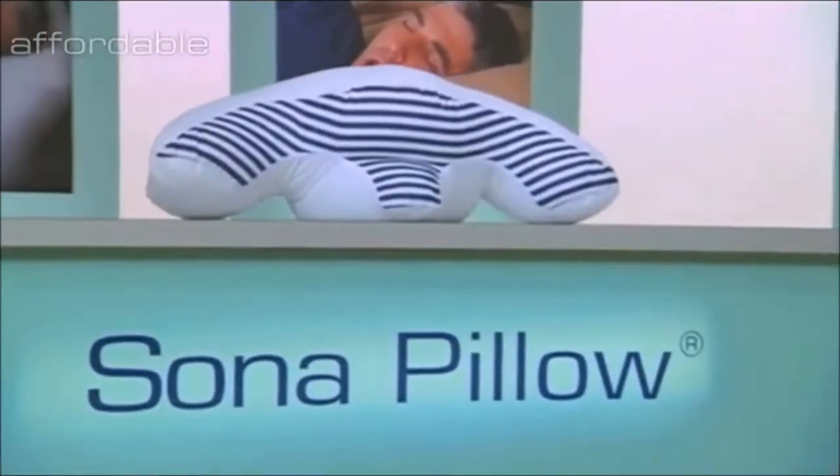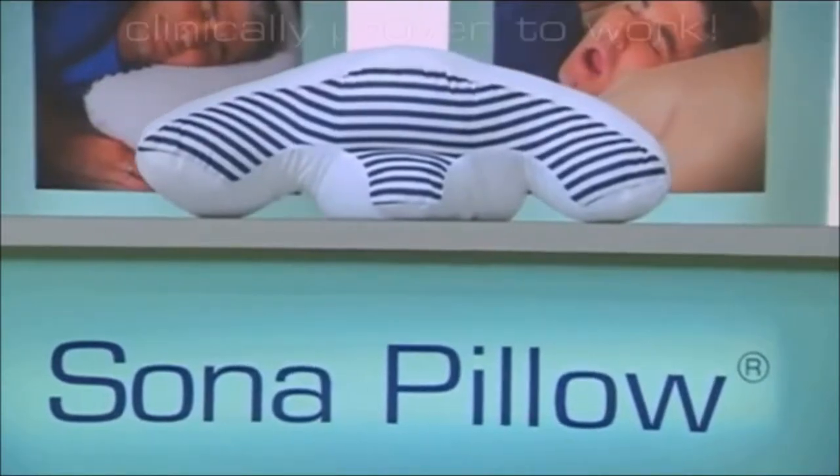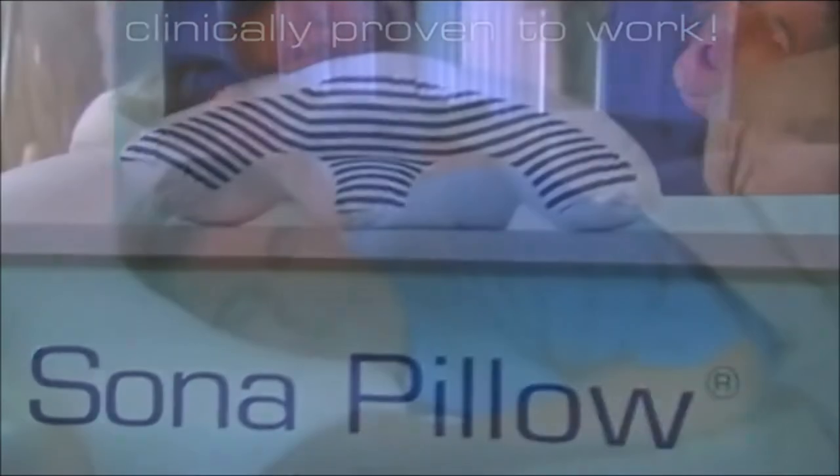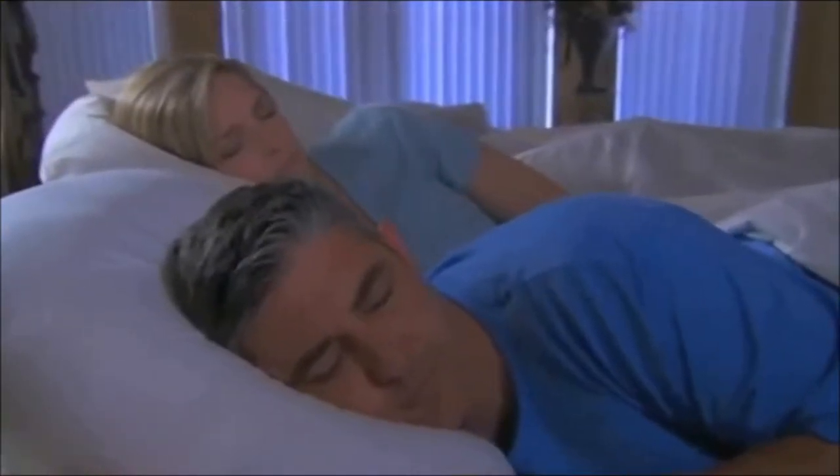Using the Sona Pillow — an affordable, non-surgical, non-prescription, FDA-cleared and clinically-tested pillow so revolutionary that it's guaranteed to stop or reduce snoring and mild sleep apnea.